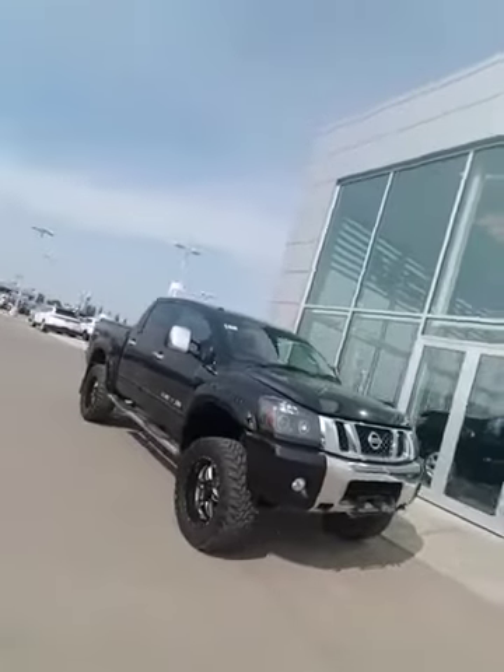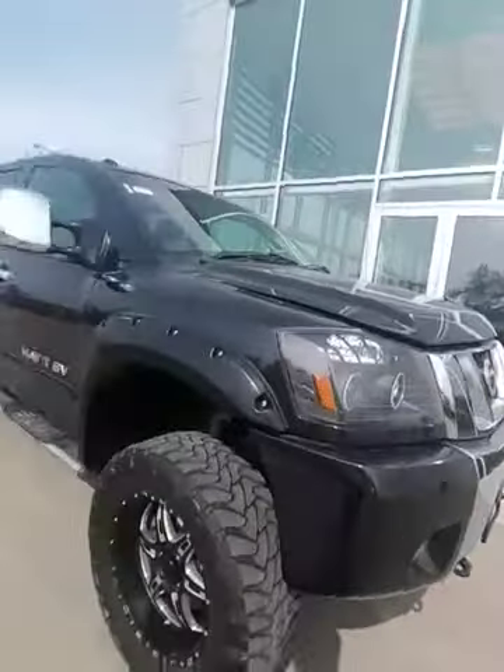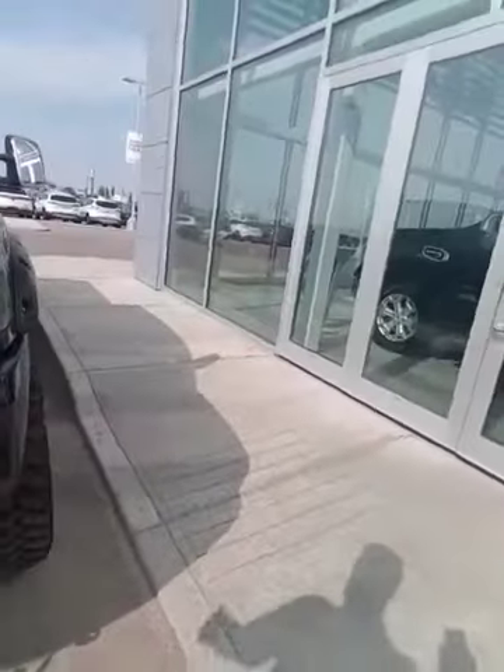It's our 2013 Nissan Titan SL. This thing is sick — it's rig ready, it's got a nice lift kit on it, and it's in immaculate shape. Let me show you what makes this thing so awesome.